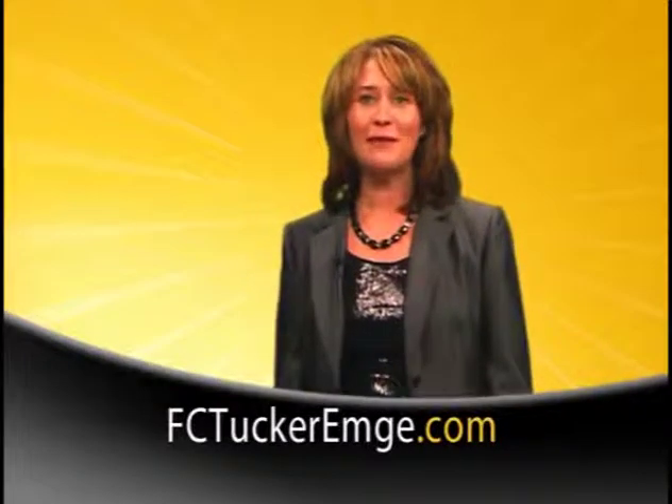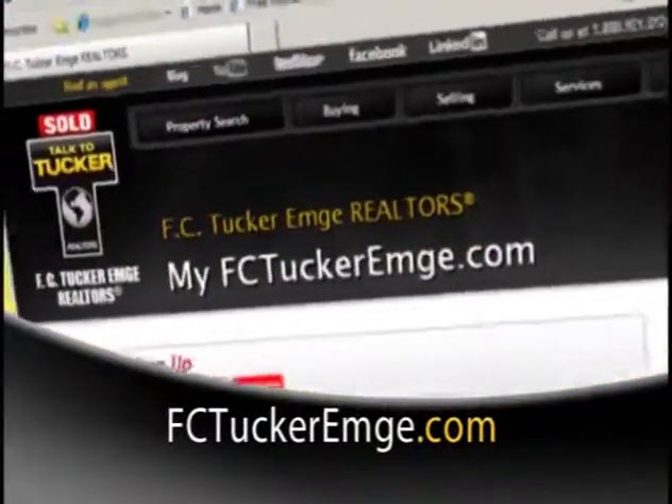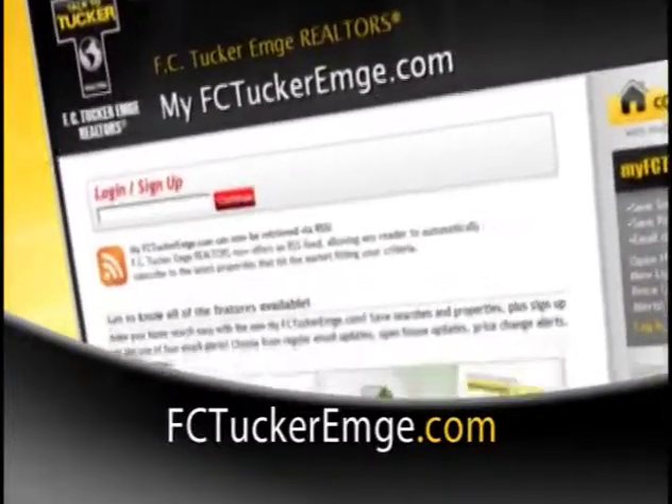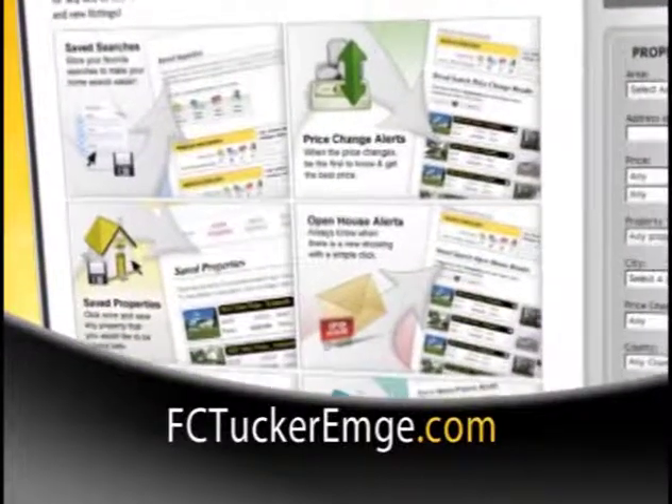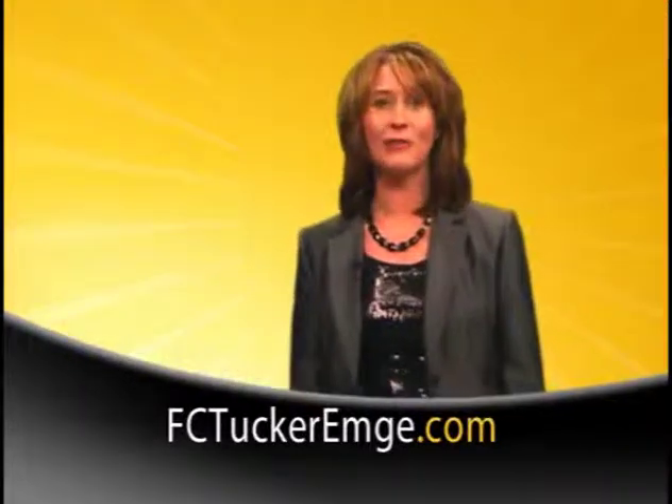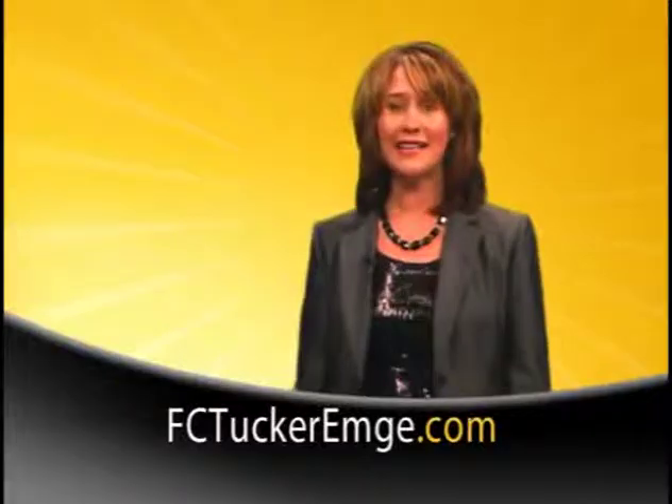Sign up for MyFCTuckerMD.com to save searches and receive automatic email notifications when a new listing hits the market. You can also save properties to come back and view later. When you're ready to start your home search, make FCTuckerMD.com your first stop. We're making it easy.